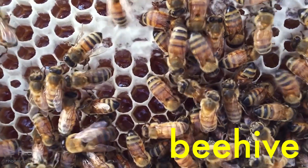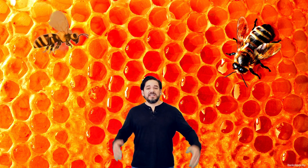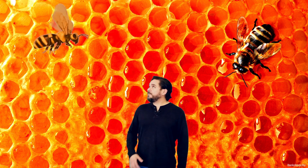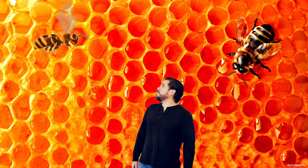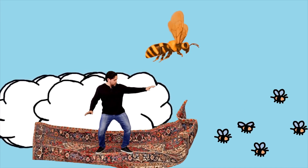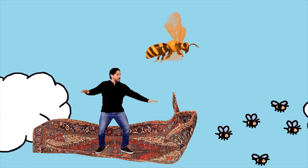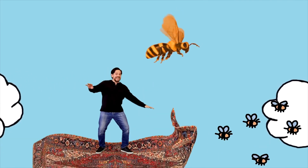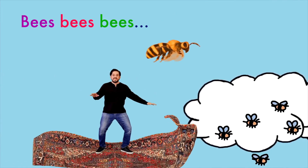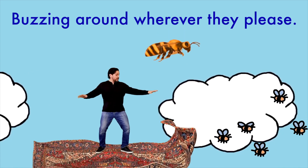So then what do you do after? Then we take the nectar to the beehive and use it to make honey. So delicious! All this honey has made me really hungry. I think I'm ready to go home now. I think we should go too. Great, let's go!